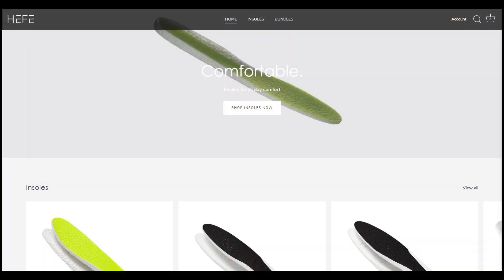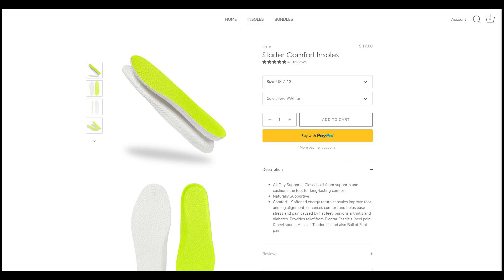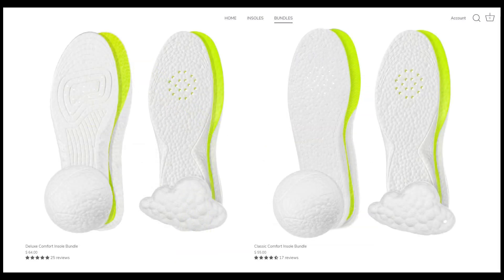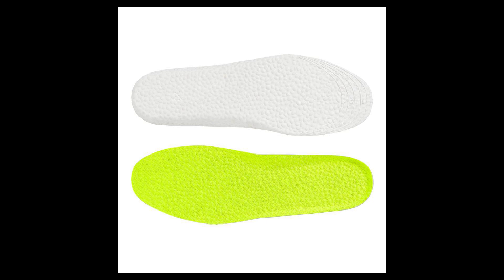Today's video is brought to you by Hefeluxx — my all-time favorite sneaker insoles. They sell ETPU insoles, which is essentially the same material you'll find in Adidas Boost. If you're looking for additional comfort inside your shoes, check out their website linked in the description. They sell a variety of insoles for different densities and cushioning setups. I've been a paying customer for years and find them very comfortable. Use code SEANGO at checkout to get 15% off your entire purchase.